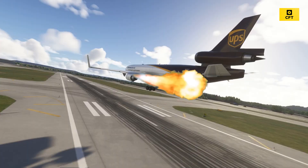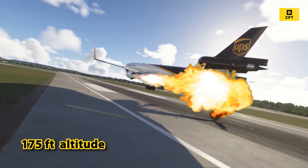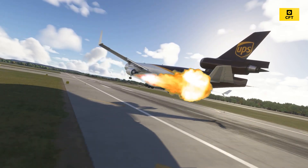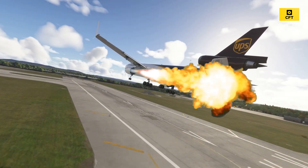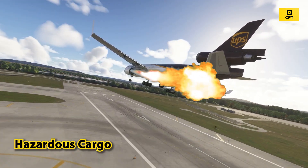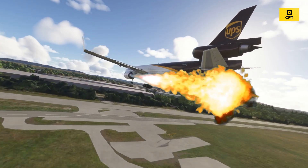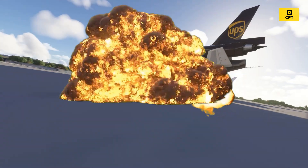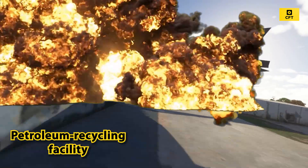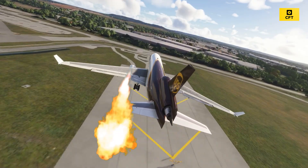According to initial flight tracking data, the aircraft reached 175 feet above ground level and a maximum ground speed of 186 knots. The flight was not carrying hazardous cargo. The left engine appears to have detached from the wing during takeoff, according to early investigation statements. The aircraft crashed into a petroleum recycling facility and an auto parts lot adjacent to the airport, sparking a massive fireball and debris field.